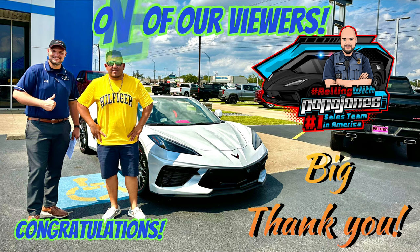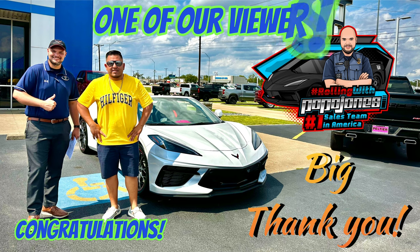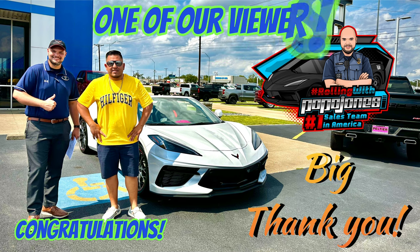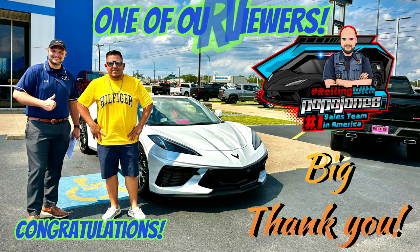Before we get started on this video, I want to say a huge thank you to one of our viewers, Mr. Salinas, who came in and purchased this brand new 17th anniversary white Pro convertible that came in yesterday. He made the process super easy and quick — he came in and all he had to do was sign papers because we did everything over the phone. Thank you, Mr. Salinas, and I appreciate your business.